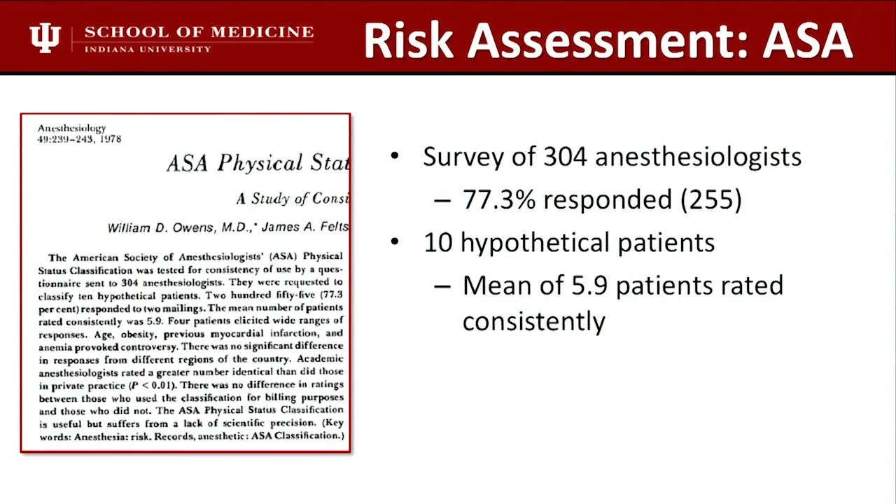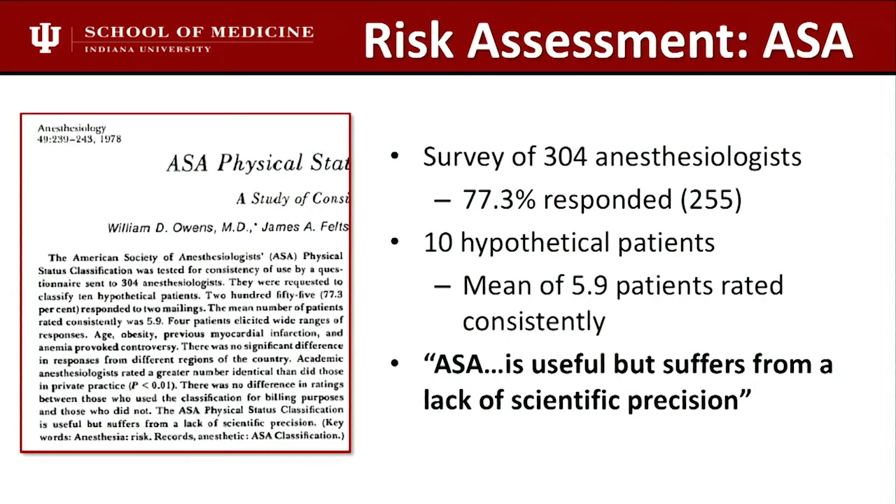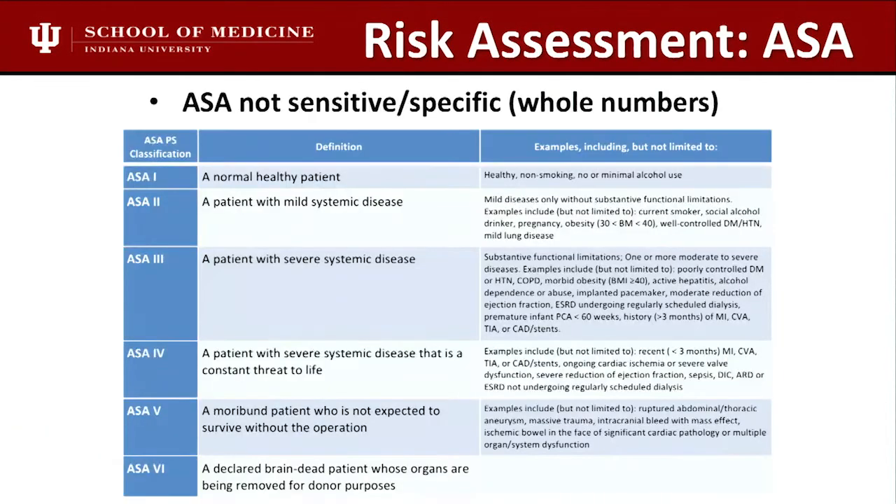Right now, most outpatient recommendations say ASA 1 and 2 are fine for an ASC, and ASA 3 should be inpatient. But a BMI over 40 puts you at ASA 3 — and we have plenty of patients we do in our ASC with BMI of 41, 42, 43, no diabetes, otherwise healthy. Men in particular have no problem being done as outpatients. So here's a classic example: a patient with poor pain tolerance and history of postoperative ileus would be ASA 1, but we'd do them in the hospital. A stable coronary artery disease patient is ASA 3 but we'd do them in the ASC — no problem.